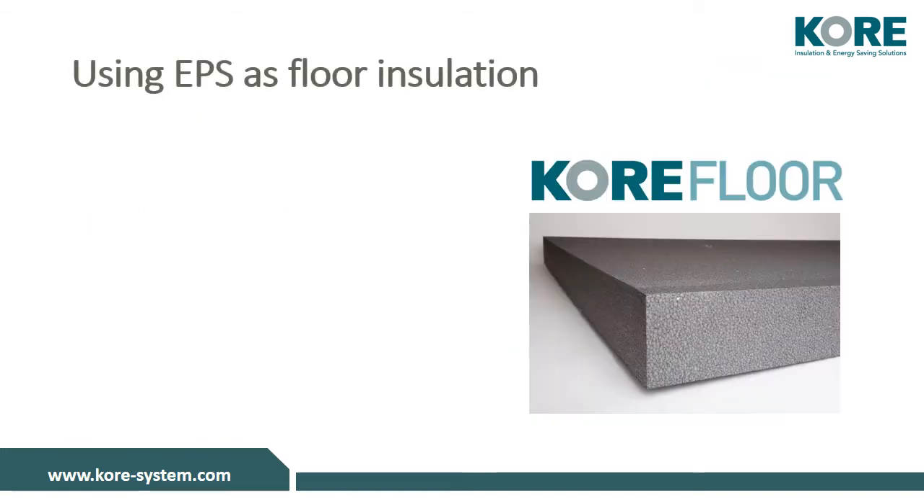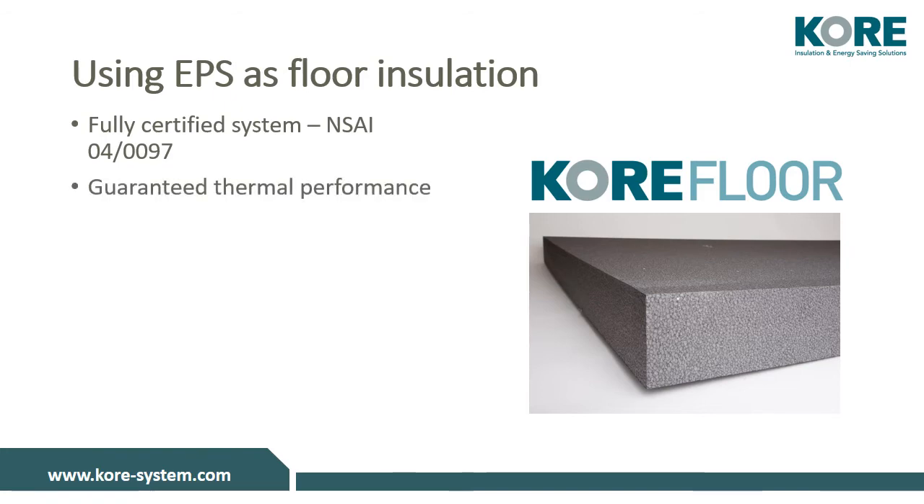Core Floor EPS 70 Silver is an alternative to PIR when used for floor insulation. Core Floor is a fully certified system holding an NSAI agreement cert, which guarantees its thermal performance, in addition to our Declaration of Performance Certificates, which can be found on our website or by speaking with our technical team.